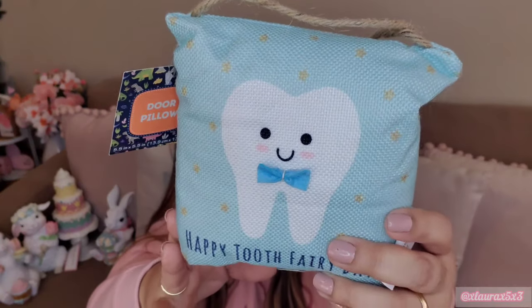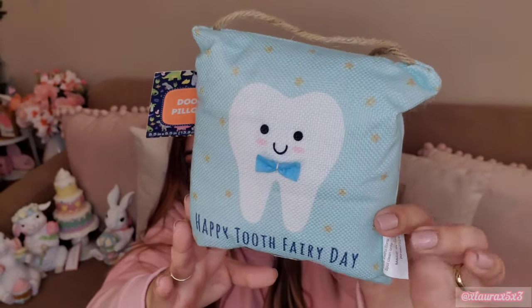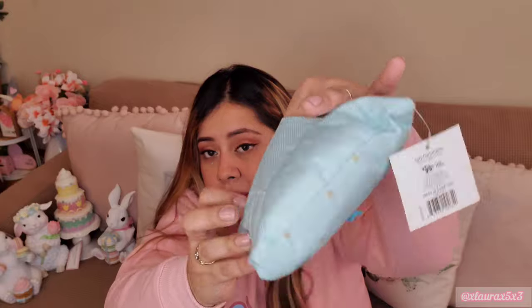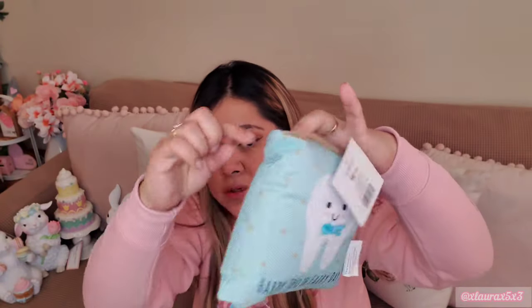From Dollar General I only got one single thing. It's this little pillow that says 'Happy Tooth Fairy Day.' I thought this was pretty cute for my boys and it was only $2. It has this little pocket where they can place their tooth and you can put the money in. Both of my kids are light sleepers, so if my son puts his tooth behind his pillow he'll probably wake up when I try to get it. I thought this was a pretty great alternative.